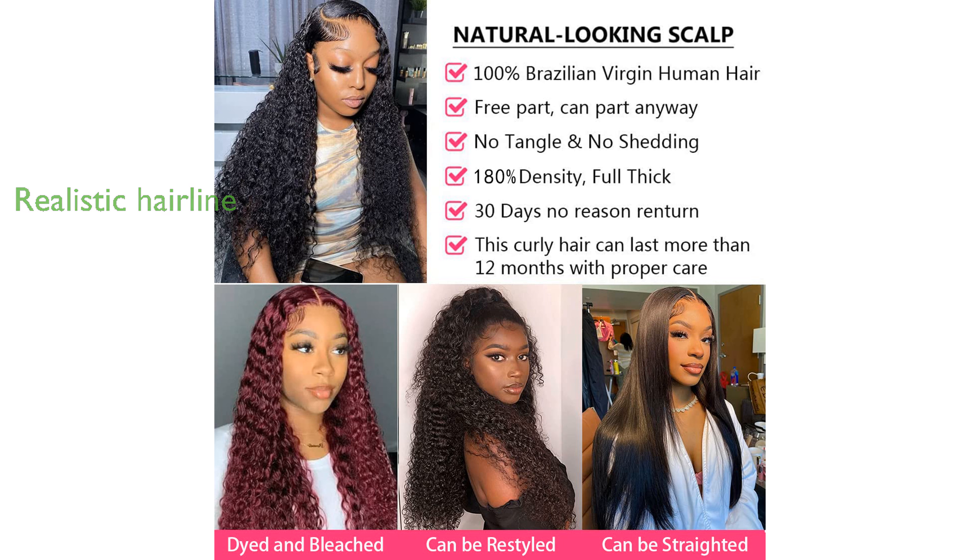With a density of 180%, the wig delivers a full and bouncy look that adds volume and body to your hairstyle.